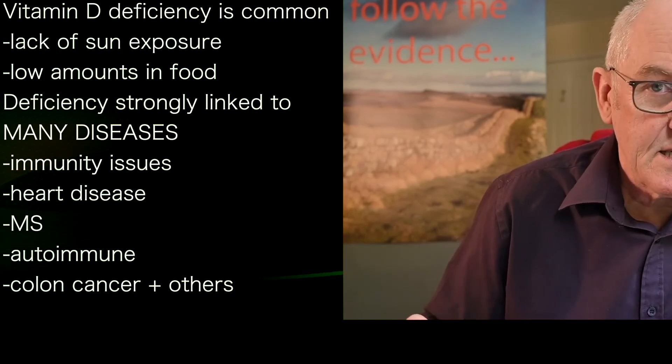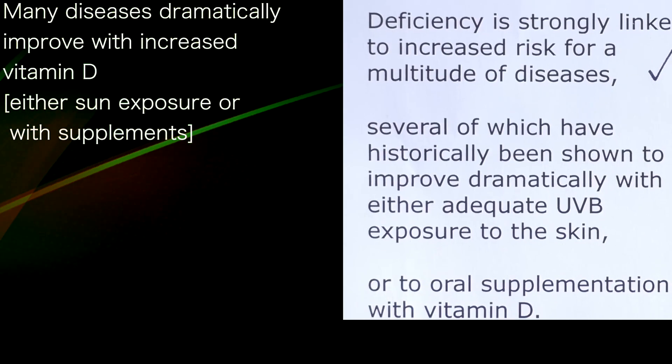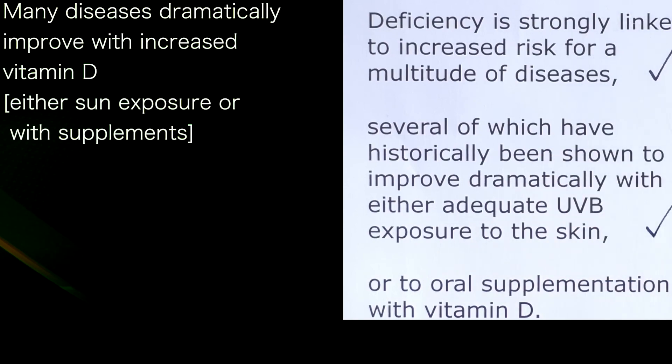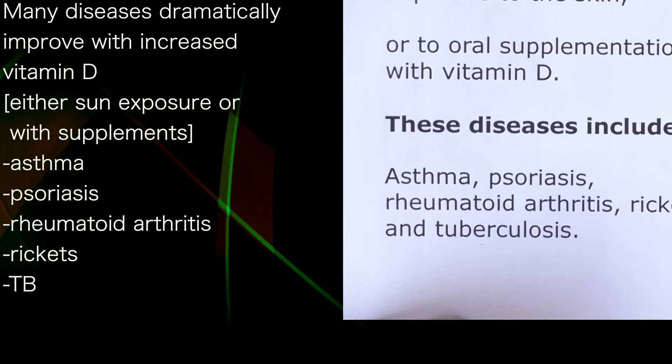Colon cancer for sure — low levels of vitamin D are highly correlated with colon cancer, and probably prostate cancer and breast cancer as well. Several of these diseases have been historically shown to dramatically improve with ultraviolet exposure to the skin, like in the old days when they used to put TB patients out on the balcony, or supplements can also be effective.